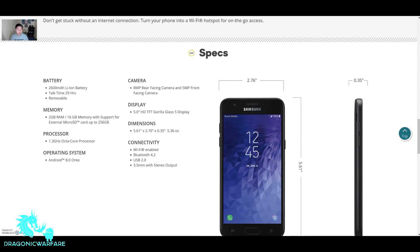The battery will be a 2600 milliamp lithium battery and talk time is about 29 hours. It will have a removable battery, which is pretty cool — a lot of phones aren't doing that. Memory is 2 gigabytes of RAM, which for this price is okay. I'm wanting more budget phones to come with at least 3 gigs of RAM, but 2 gigs is a lot better than 1 or 1.5, so I can live with that.